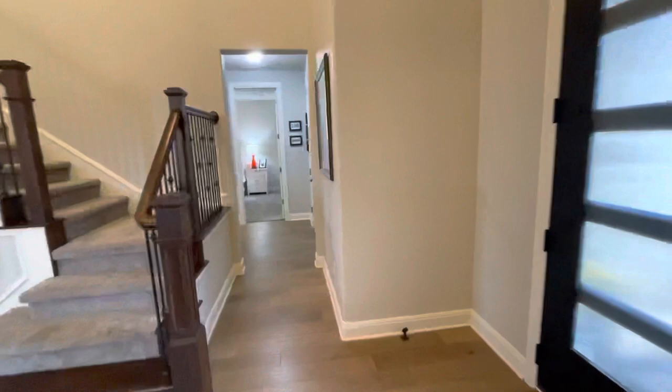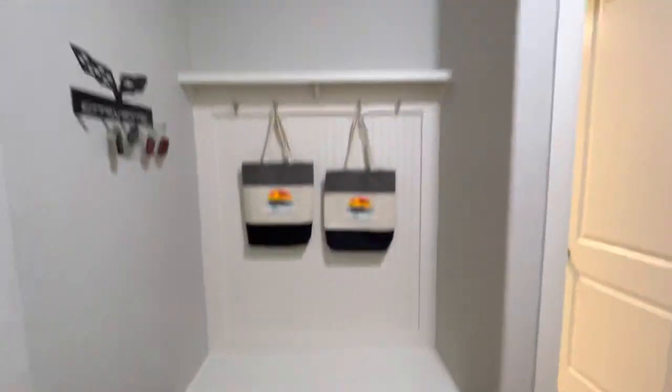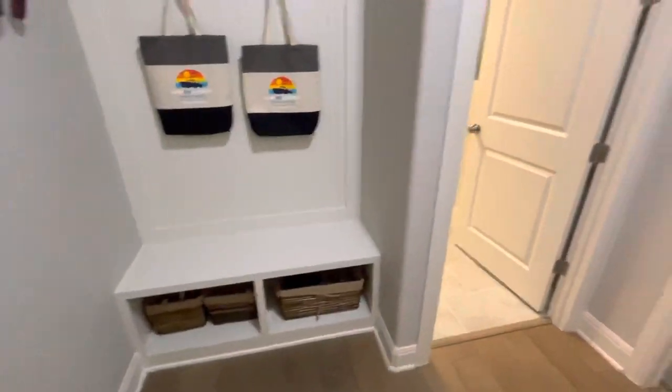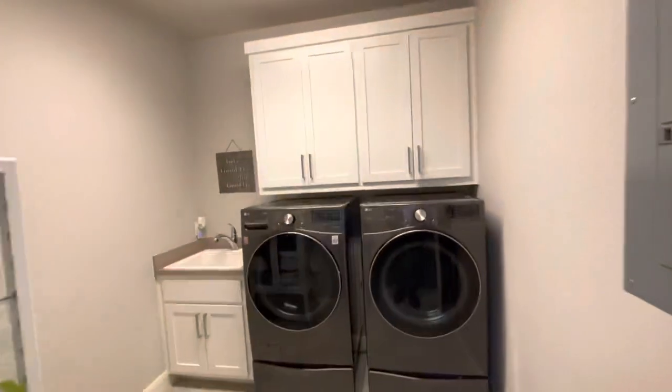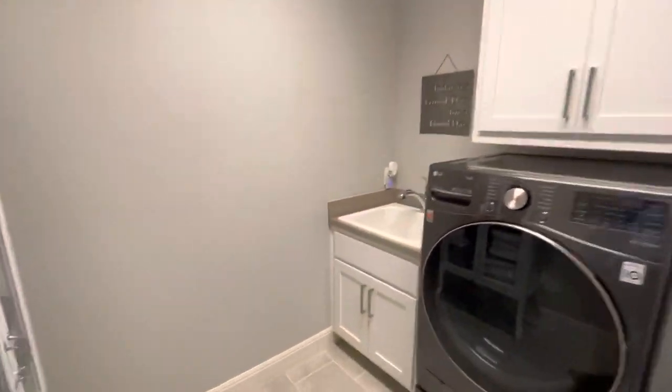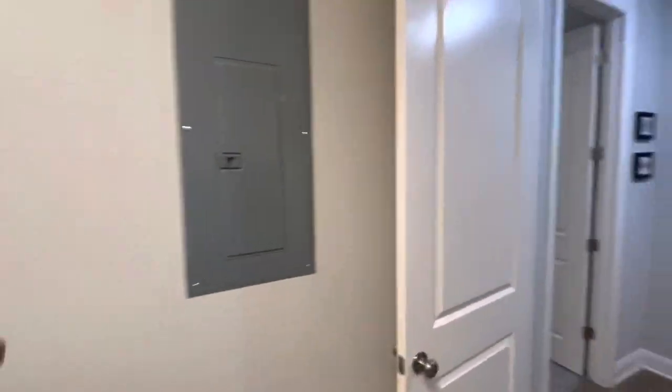Little half-bath right there. Off to the right, little space for your shoes and backpacks. Nice big laundry room with the wash basin and sub-panel.